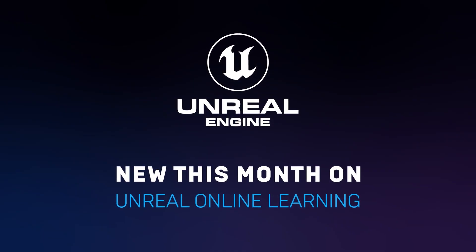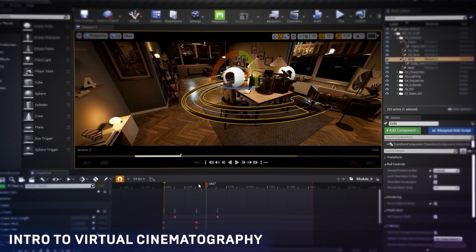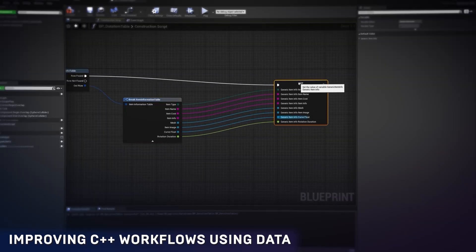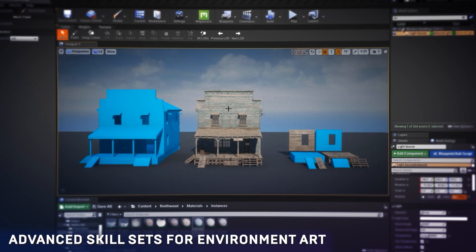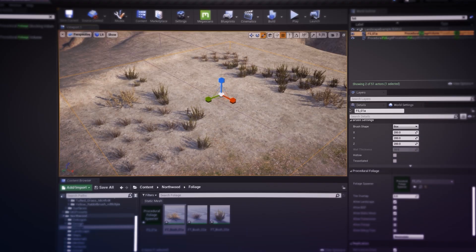In this month's free Unreal Online Learning courses, explore the basics of in-camera VFX, learn how to bring a cinematic quality to your work, dive into automating processes to improve your C++ workflows, discover tips for building advanced environments, and more. Head to the Unreal Online Learning Portal to get started.